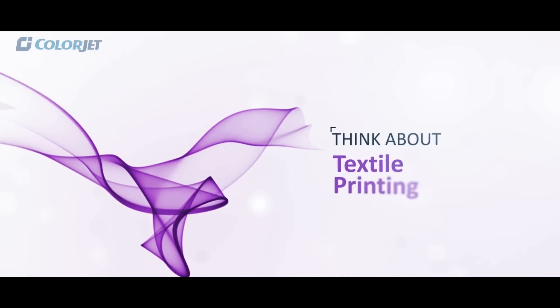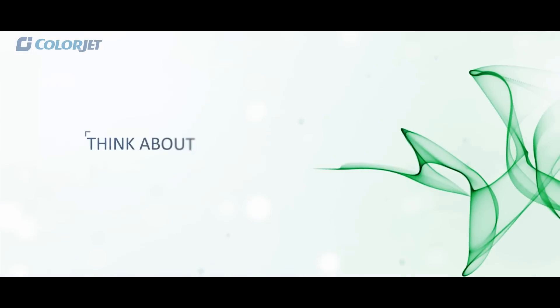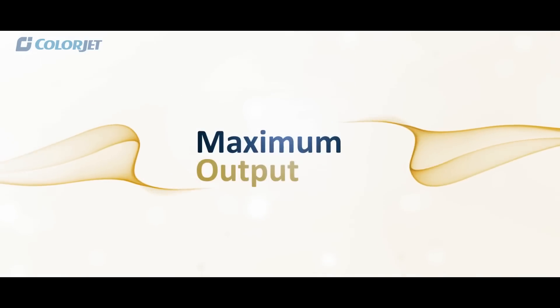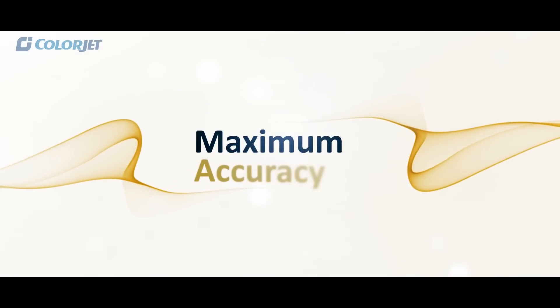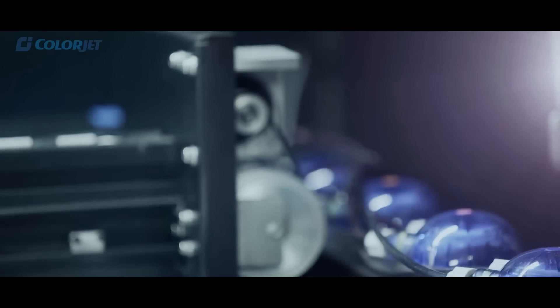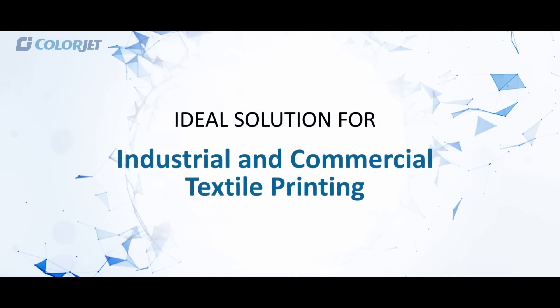Think about textile printing, think about maximum applications that can be produced, think about high-speed printing ensuring maximum output with maximum accuracy. A product which is an ideal solution for industrial and commercial textile printing.